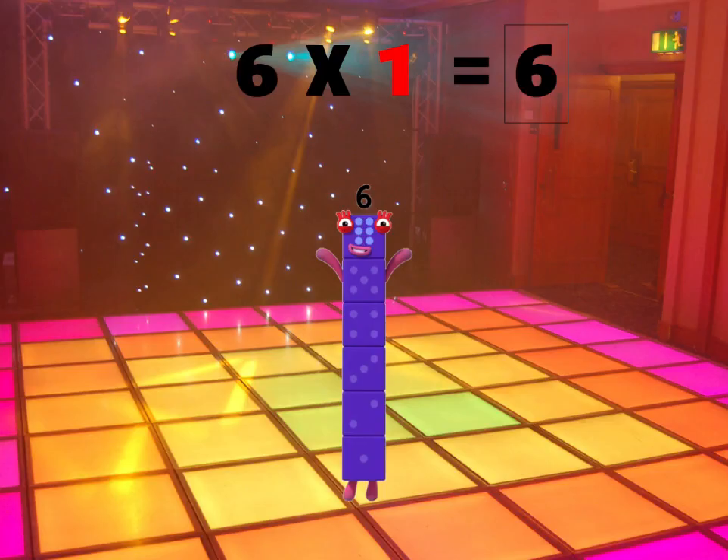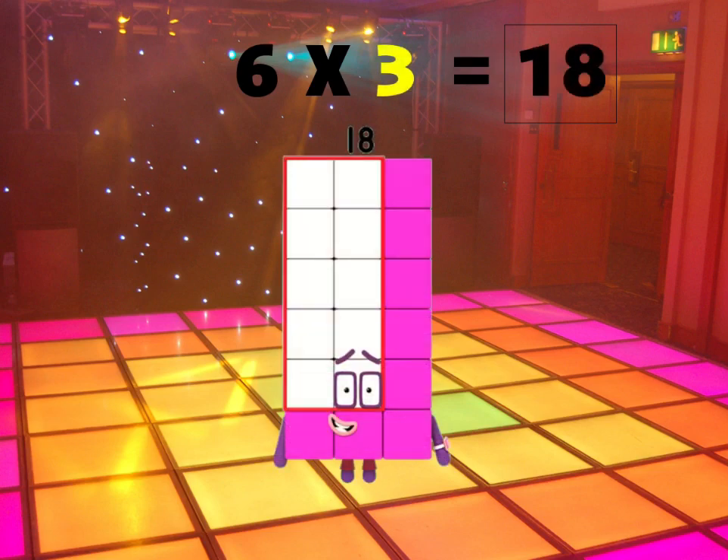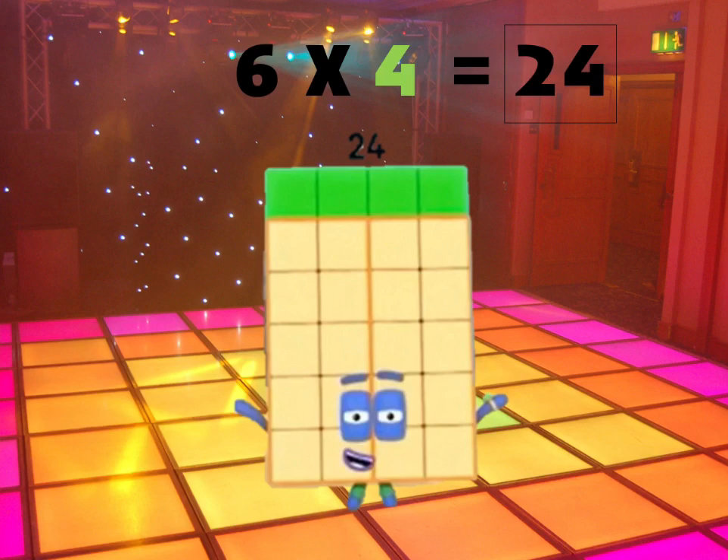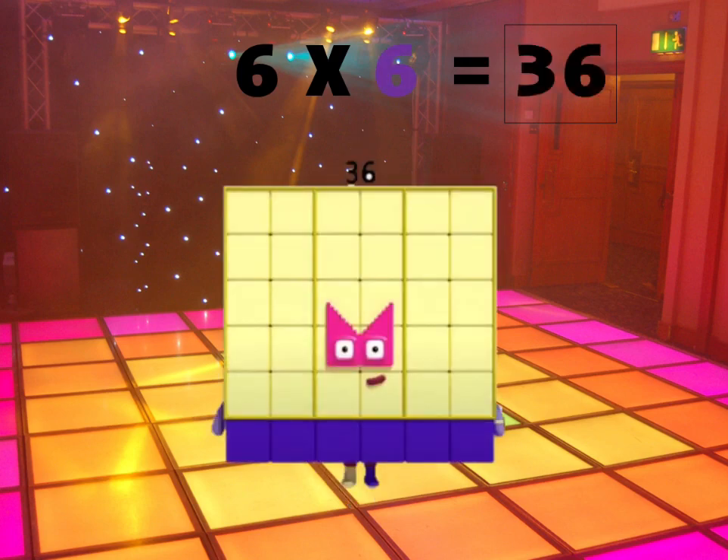Six times one is six! Six times two is twelve, six times three is eighteen, six times four is twenty-four, six times five is thirty, six times six is thirty-six!